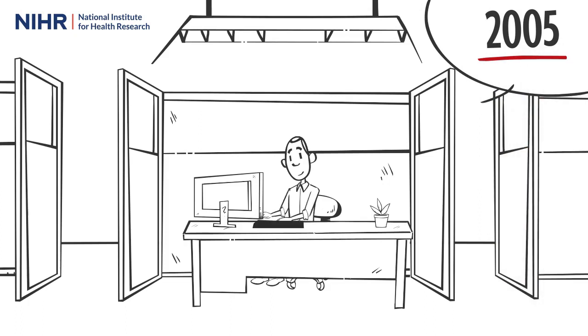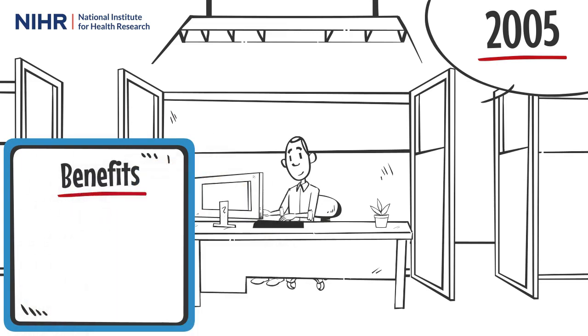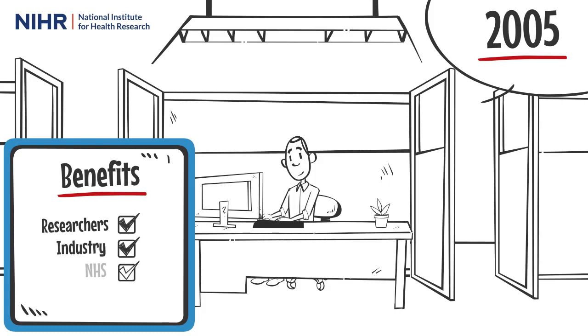However, this is all to change when a new way of collecting research activity data is delivered across the UK, delivering benefits to researchers, industry, the NHS and the public.